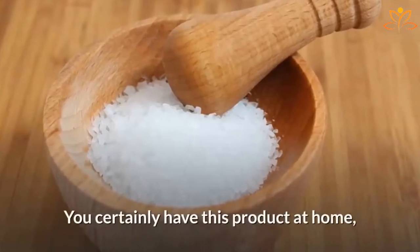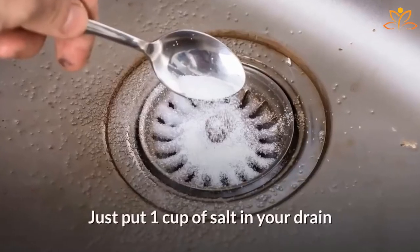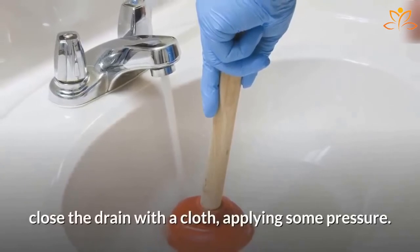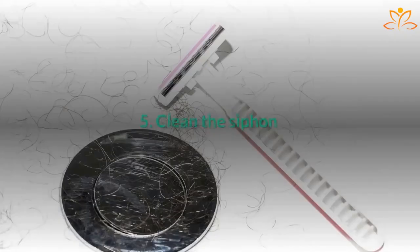Four: Salt. You certainly have this product at home, and it can help you unclog your sink. Just put one cup of salt in your drain and pour boiling water over it. While the water drains, close the drain with a cloth applying some pressure. Remember to use gloves to not burn your hands.